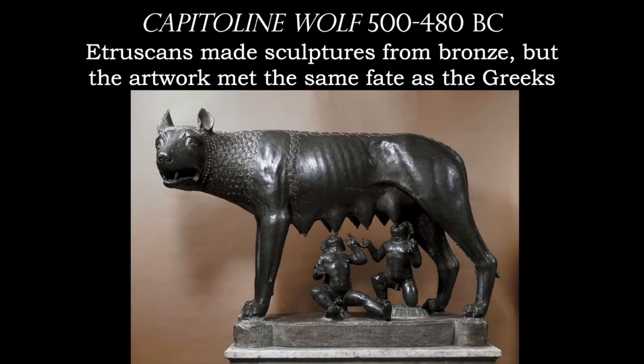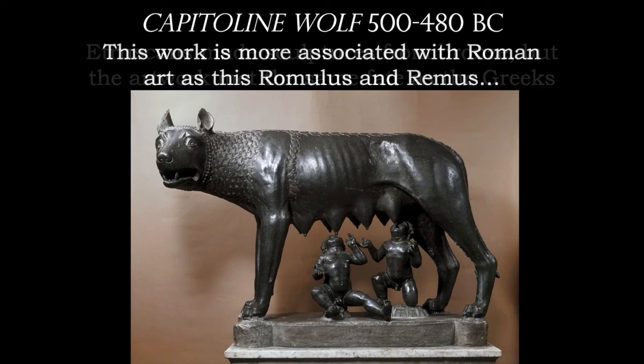The Capitoline Wolf is a really unique work because it was very much Etruscan. However, the figures underneath — and we always see these as one complete artwork — weren't carved until the 15th century. These individuals, Romulus and Remus, represent the founding of Rome: how the children were abandoned and then nursed by a she-wolf, and then went on to found the city of Rome and the Roman Empire. Just the figure of the she-wolf is Etruscan, and is one of the few bronze sculptures we have left over from that time period.